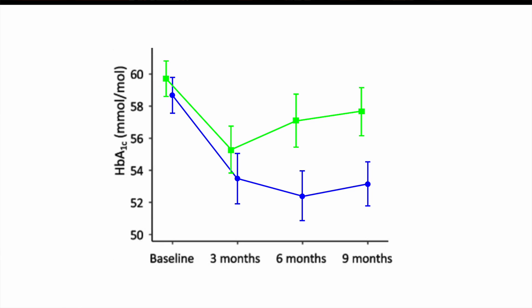The combo group — doing both — looked somewhat intermediate, closer to the weights group. It clearly trended toward improvement but didn't quite reach statistical significance, and it wasn't significantly different from either of the other two groups.